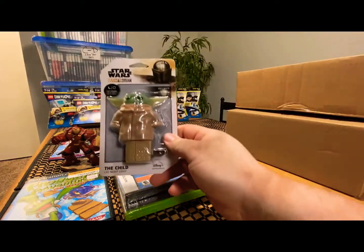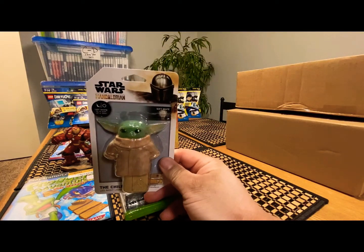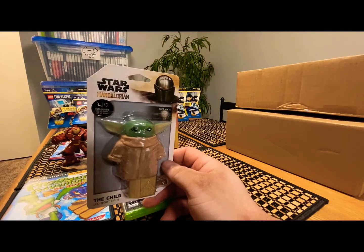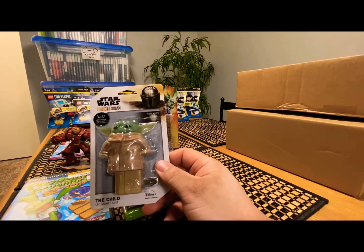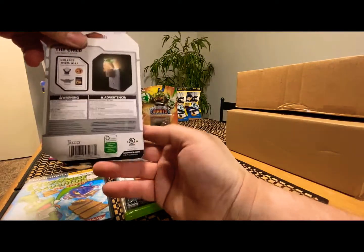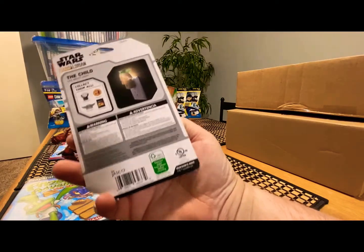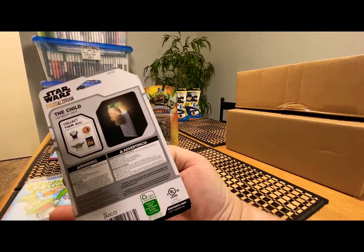This was on clearance at Walmart — it's the Mandalorian, the little guy, Grogu — Baby Yoda. It's an LED light so his head shines in the dark.